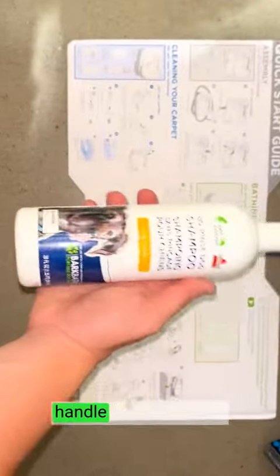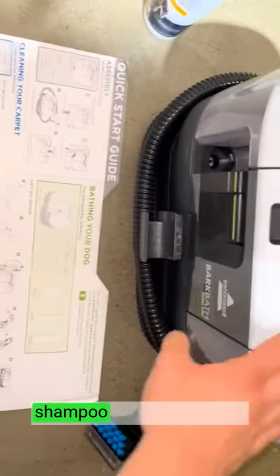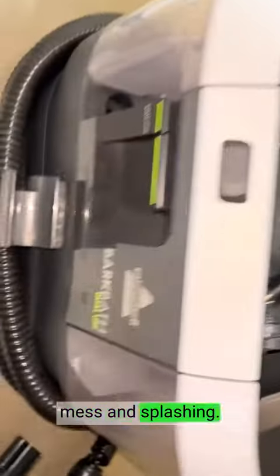The intuitive controls and ergonomic design make it easy to handle and maneuver. The specially designed nozzles efficiently distribute water and shampoo through my dog's fur, ensuring thorough cleaning while minimizing mess and splashing.